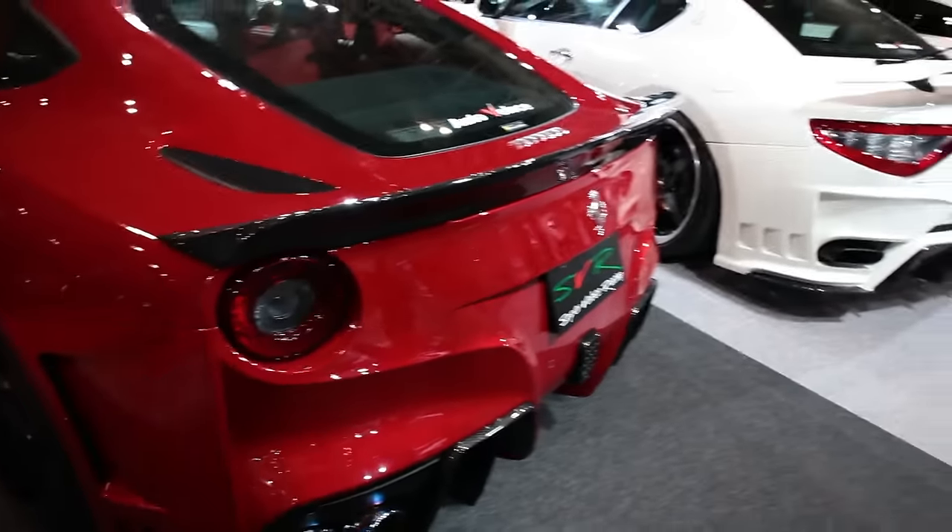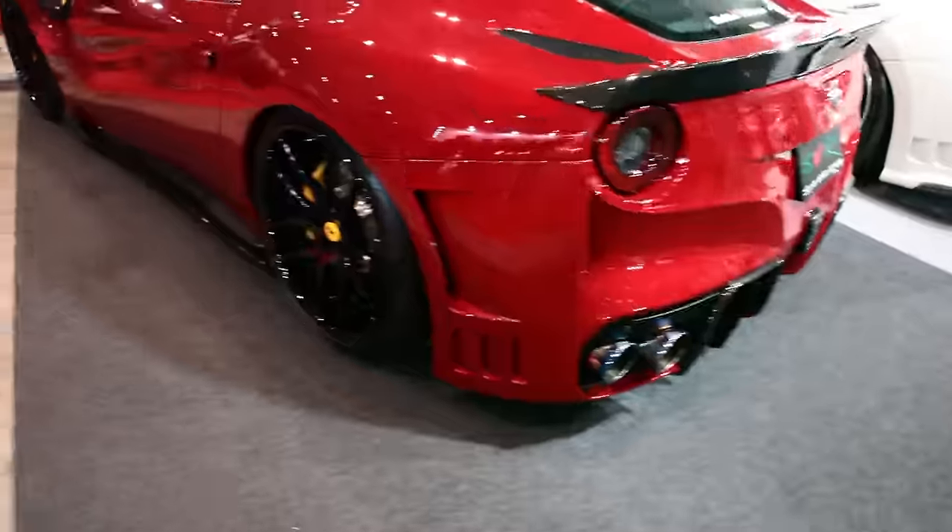Again, Japanese proved that Maserati and Ferrari aero stock is just not good enough.